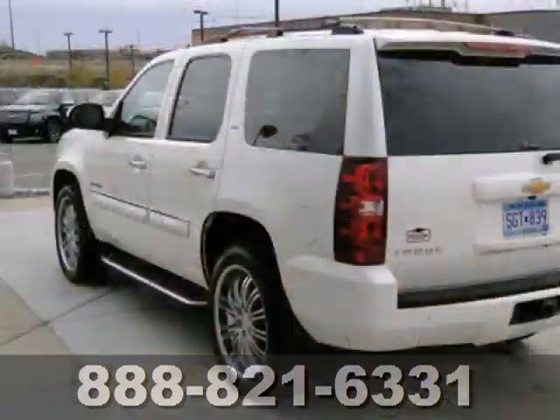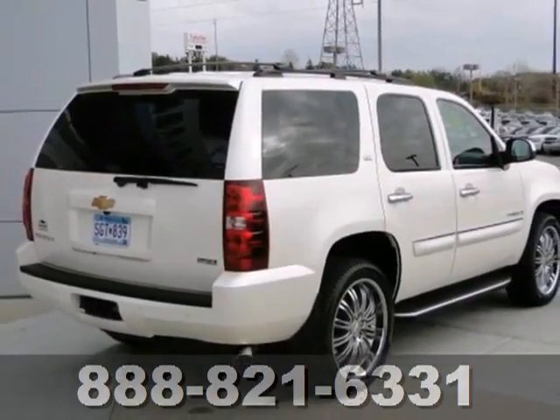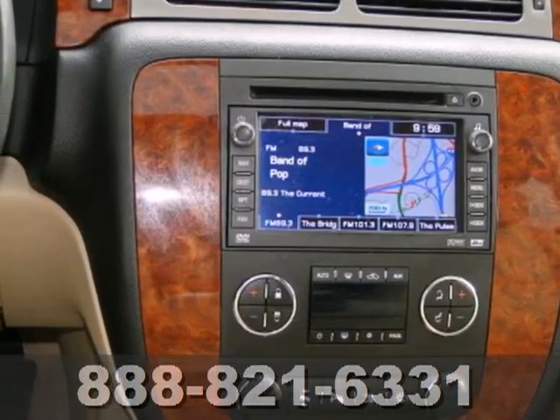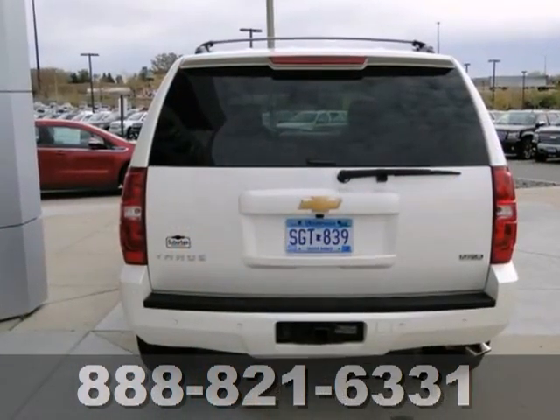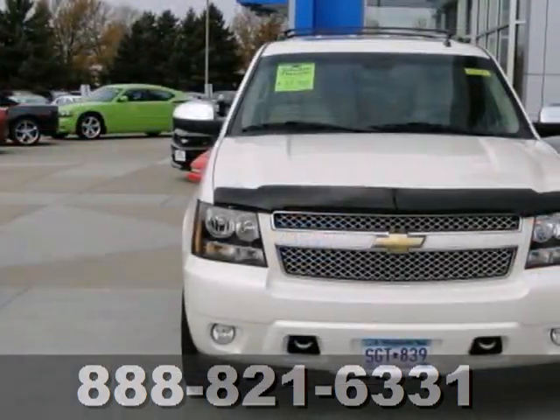Add to that a multi-speaker stereo sound system with CD and MP3 decoder, multiple airbags, OnStar emergency SOS, and dual-zone air conditioning. The proven durability of a Chevrolet truck chassis combines with numerous features and advanced engineering to make this full-size SUV an outstanding value.